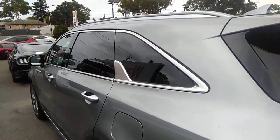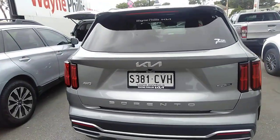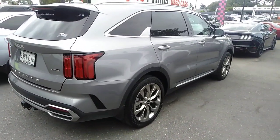Seven seater, all the seats fold down, nice big boot area. Does have a tow bar fitted. It can tow up to 2,000 kilos too. So it's a useful type of car.